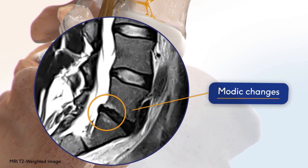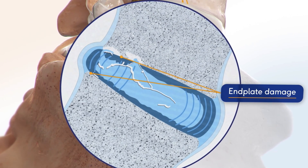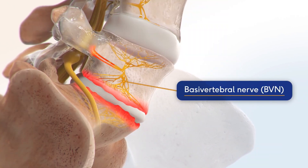Candidates for basivertebral nerve ablation have had lower back pain for several months and have worked with physical therapy and have not had good improvement in the pain. On MRI scan, they have what are called Modic changes, which is bright signal on the end plates of the vertebrae, which is the bone right next to the disc. Modic change is a manifestation of the degenerative process going on that's seen on MRI. Patients that have these criteria are candidates for basivertebral nerve ablation — and all it really is, is burning the nerve that goes to the disc.